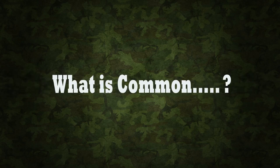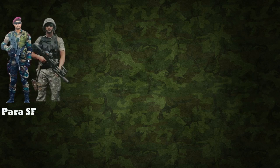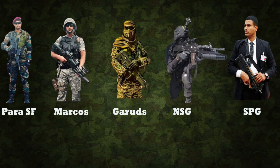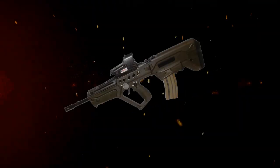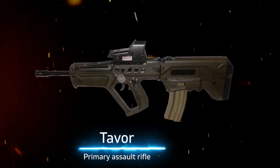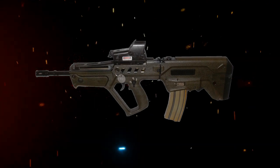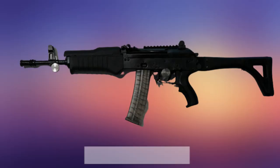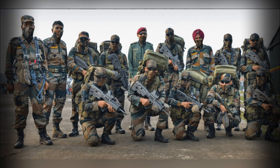What is one common thing that we observe between the Army's Para SF, the Navy's Marcos, the Air Force's Garud Commander Force, the NSG and the SPG? Yes, it's their main battle gun, the IWI Tawar. This Israeli-made weapon has beaten even the US-made M4A1 carbines and the Indian-made INSAS carbine. So what makes the Tawar so appealing?